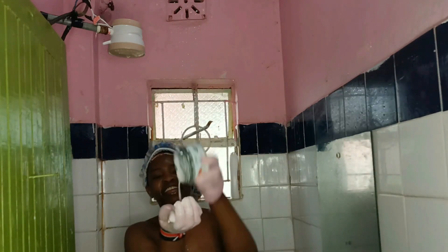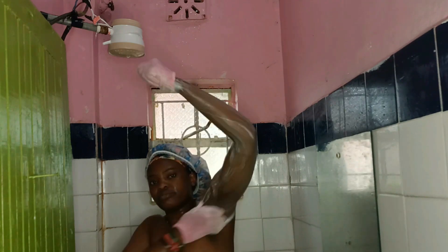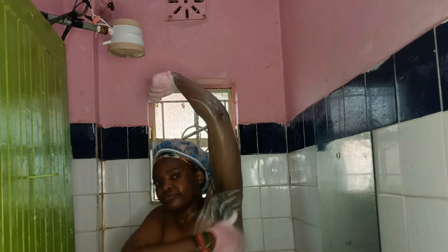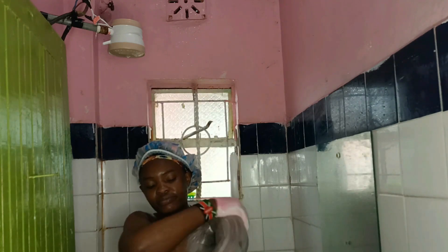Next, I'm exfoliating using the Dove exfoliating body scrub. This is very cool because it can be used all over your body. I'm using it to exfoliate my skin, my hands, my legs — just to have an extremely super soft and smooth skin.